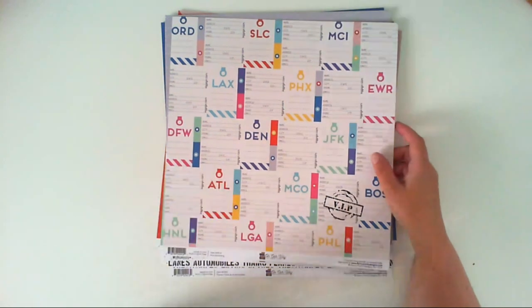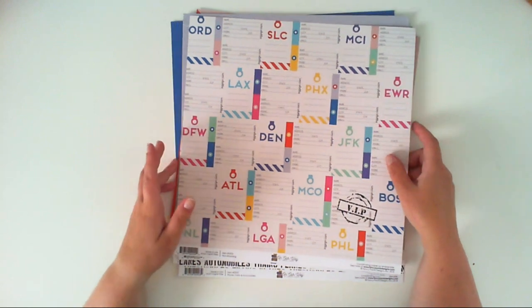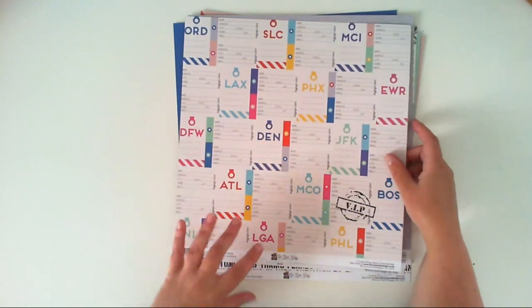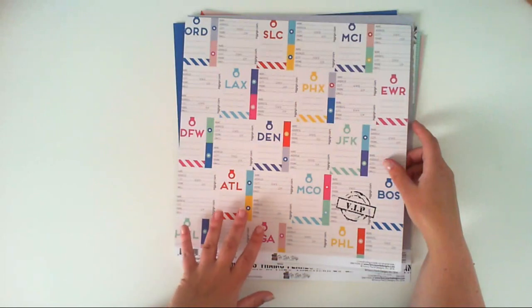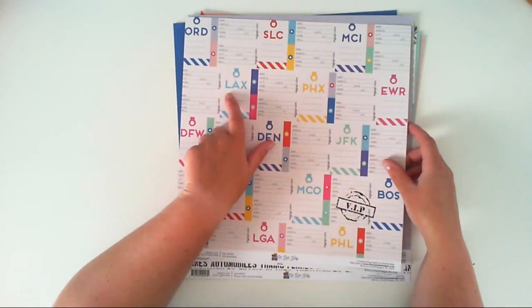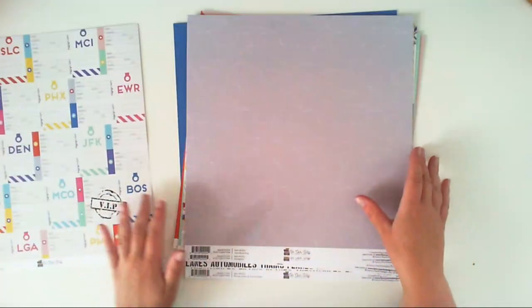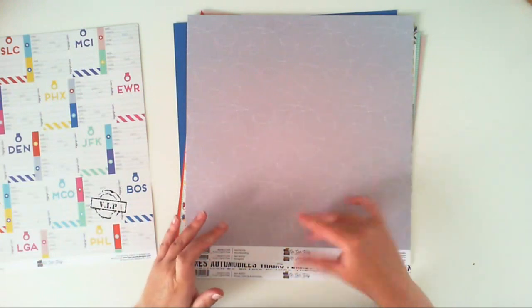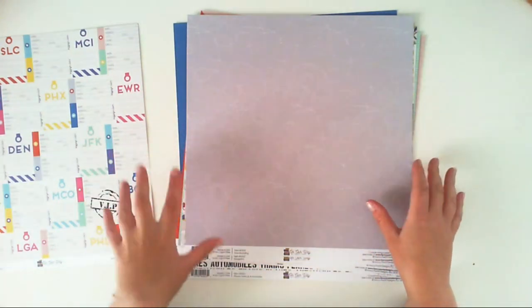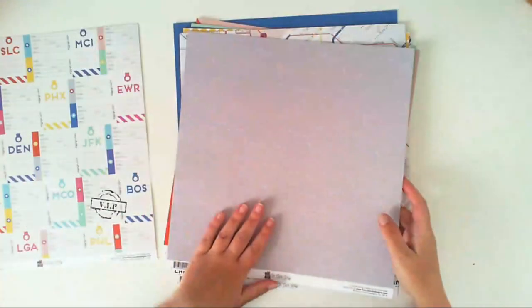Now Boarding is filled with what I think are luggage stickers from airports — mostly United States cities. I think this is Phoenix, maybe Los Angeles. The second side of this paper is a gray side with dotted paths, looking like a plane flew over the paper. I really like this page.